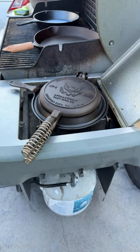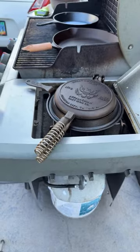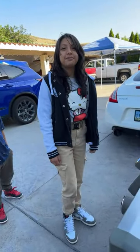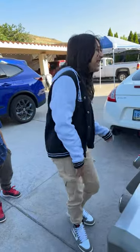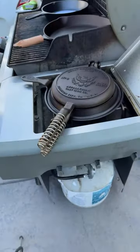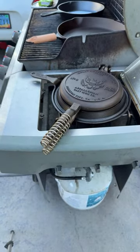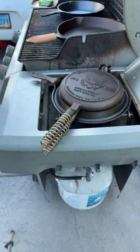We're going to pan around so you can actually see my niece. Say hi! She's going to be helping us out today. I figured it'd be something fun to do with my niece. I also have my nephew here as well, and we're just going to be making some waffles.